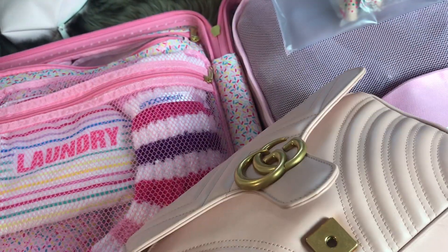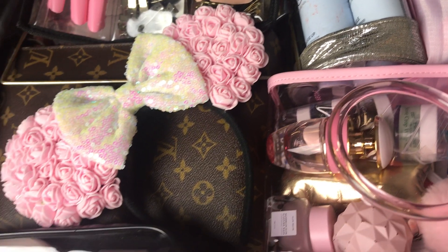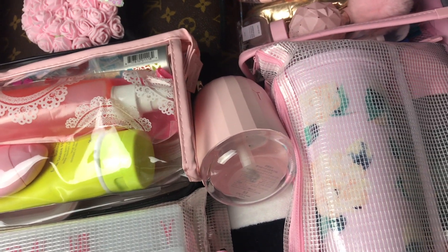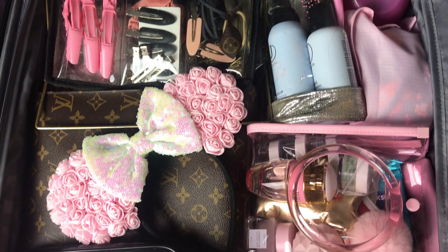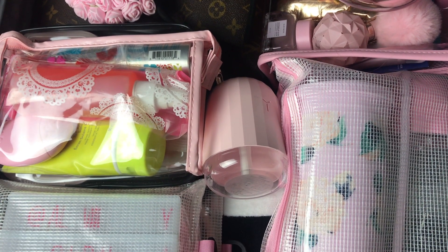I'm going to show you a quick clip of inside my check-in bag. I did a whole video on how to organize your suitcases, so check that out linked in the description. I have more videos coming up — you'll see what's inside my makeup bag, what's inside my toiletries, and how I organize them in the hotel room, so definitely stay tuned!